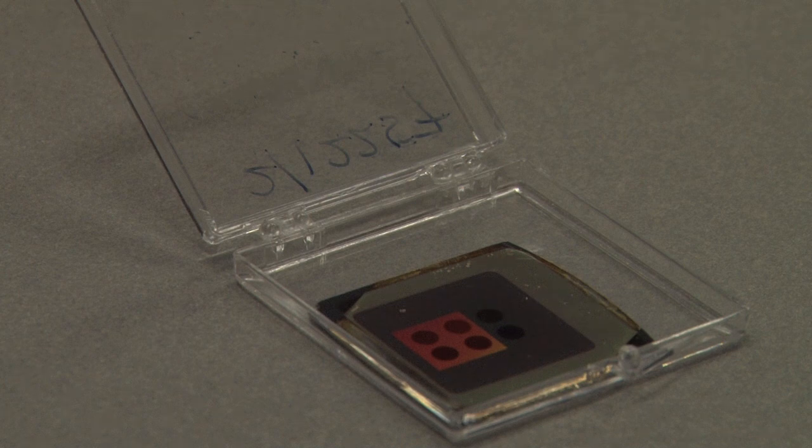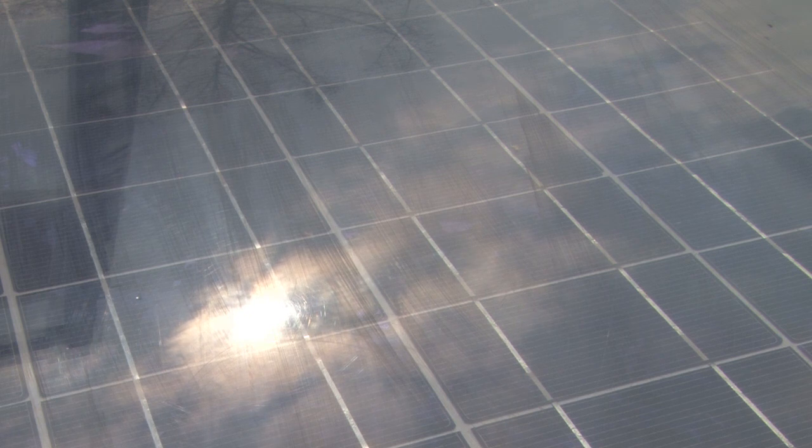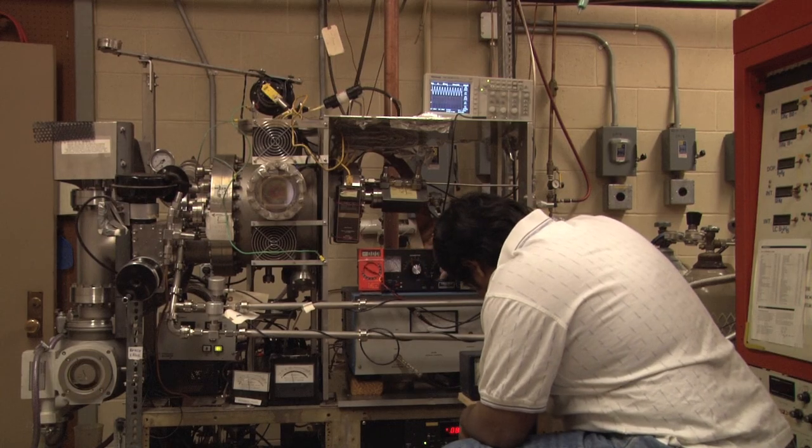The problem with these cells is that they capture the green and the blue wavelengths of sunlight quite effectively. But when you go out to the red part of the spectrum and longer wavelengths in the near-infrared and infrared, these cannot be collected effectively in these solar cells.